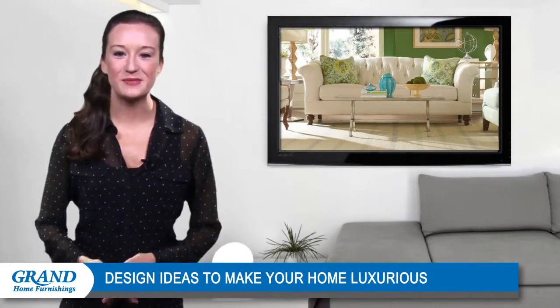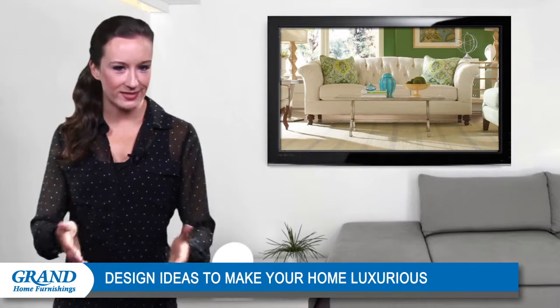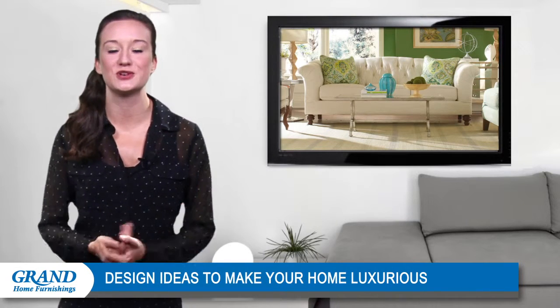Hi everyone, welcome back and thanks for stopping by. Do you want to make your home look and feel more luxurious? Try these design ideas to introduce a sense of grandeur to your space.